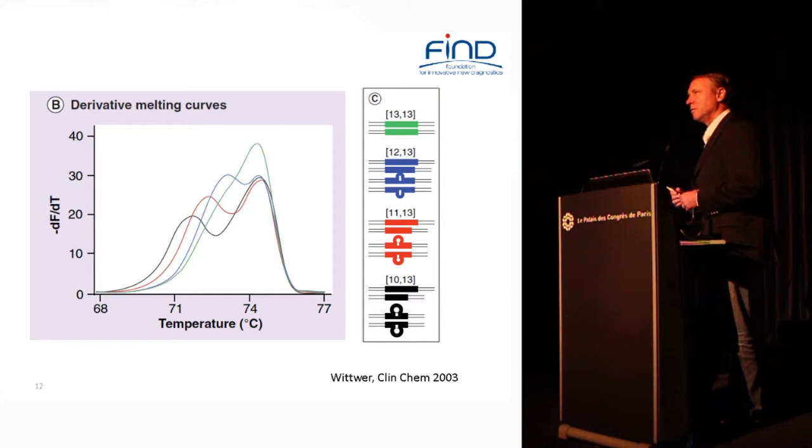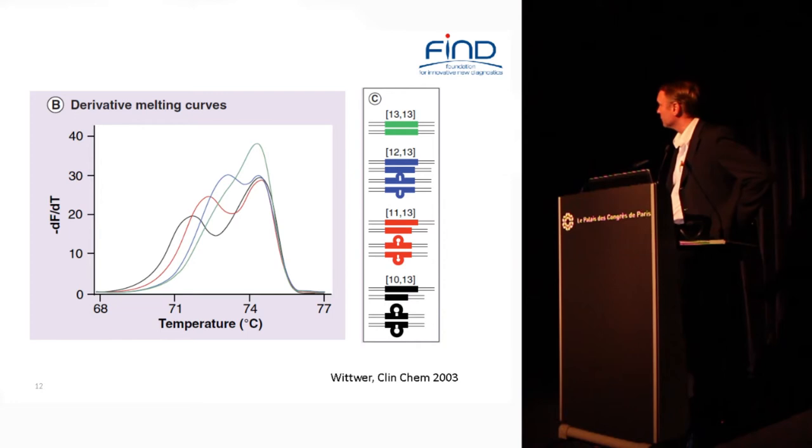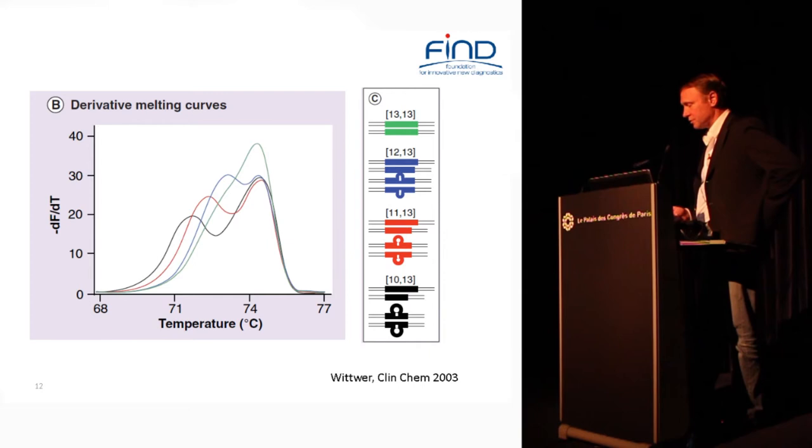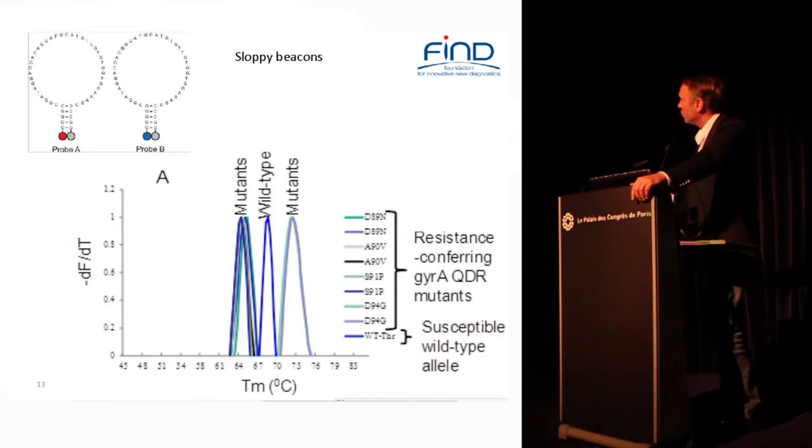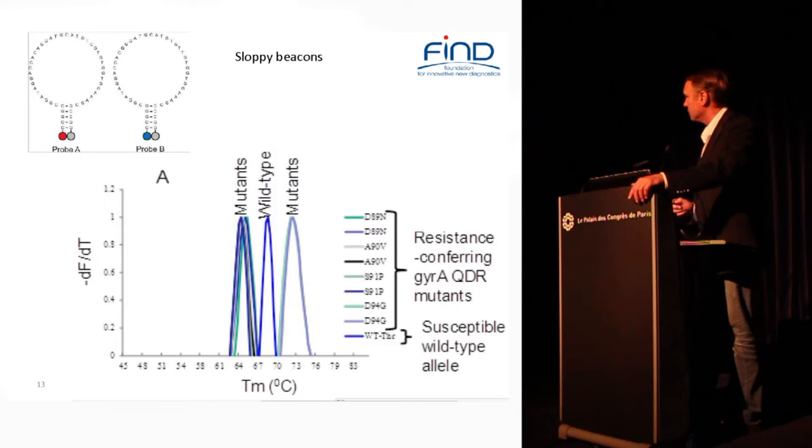In the old days, figuring out if there was a SNP somewhere required capillary reduction, allele-specific PCR, polynucleotide conformational changes, etc. — all requiring going into your amplification tube and pulling out the amplicon, which is messy. Whitworth developed technology in 2003 that allowed you to distinguish SNPs inside double-stranded DNA by doing high-resolution melt curve analysis, taking advantage of differences in bonding strength at different temperatures depending on whether mutations are present. Using asymmetric PCR to develop excess single-stranded DNA, you can use probes — this is an example from David Alon's lab using sloppy beacons, which are larger molecular beacons that cover larger sections of the genome — showing that you can get mutants distinguished from wild type depending on the Tm of the hybridized probe.